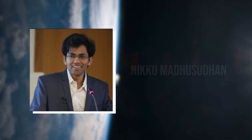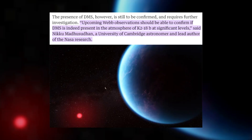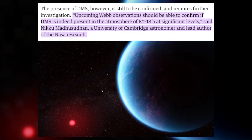Niku Madhusudhan, an esteemed astronomer from the University of Cambridge and the primary author of the study, stated: "Future observations from Webb should determine if significant amounts of DMS truly exist in K2-18b's atmosphere."